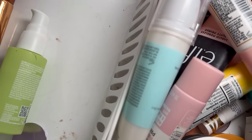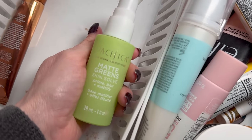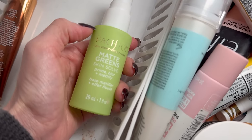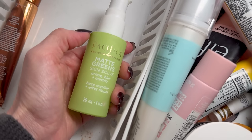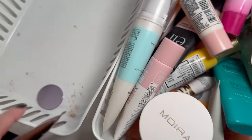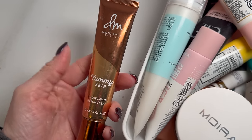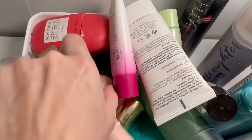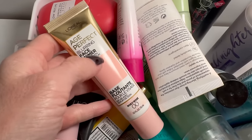I just got this Pacifica primer last year — it's okay. I'm going to use it this coming week, and if I don't like it I'll declutter it. We also need to clean this basket. The Danessa Myricks Yummy Skin Glow Serum I'm definitely keeping. Let's move to basket number two.